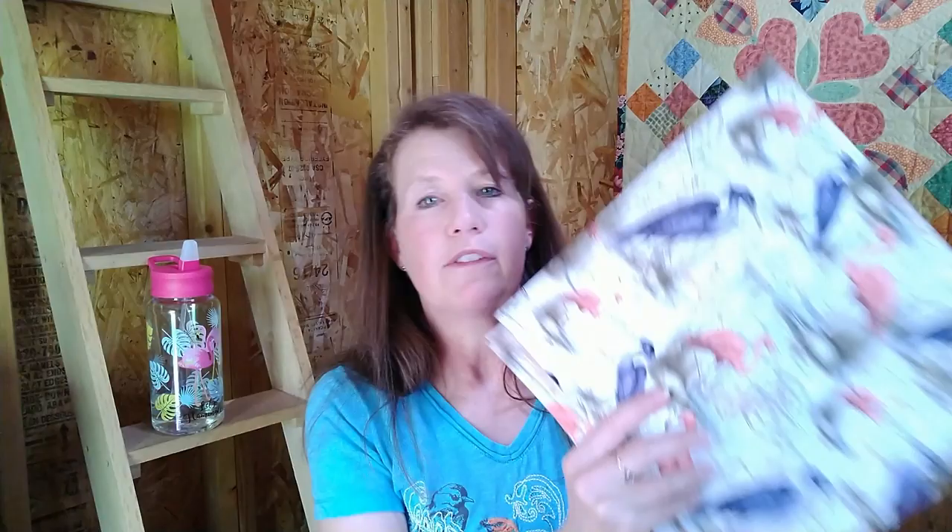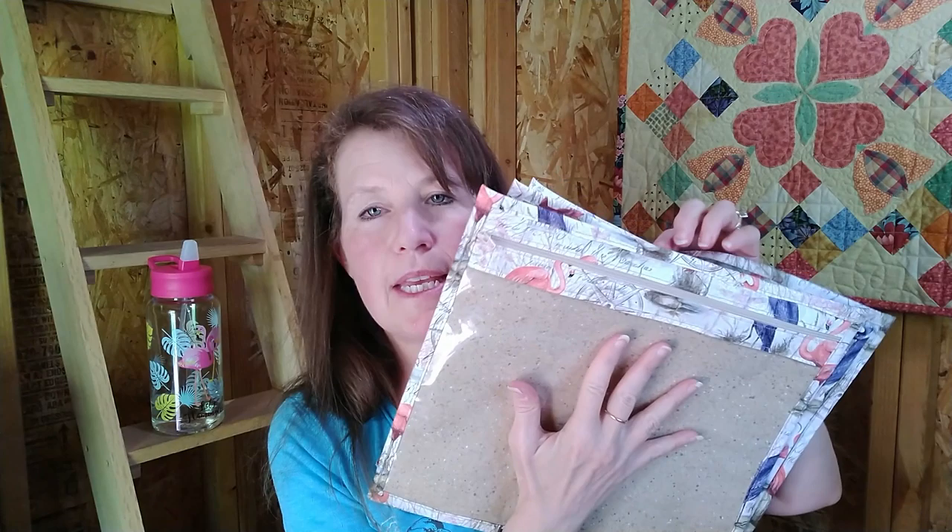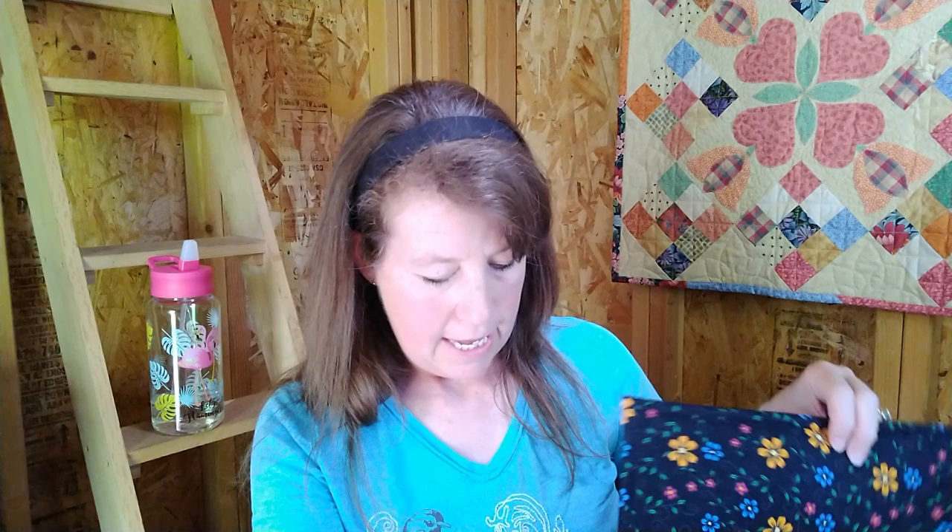I showed the flamingo bags I made in my last video — I ended up making four of them, some with pink and some with tan. Then I found some really cute colorful fabric at Walmart and made two pretty much identical bags from that — the zippers are just a little different. Then I made two bags from another Walmart fabric as well.